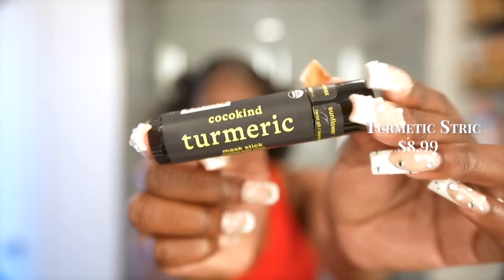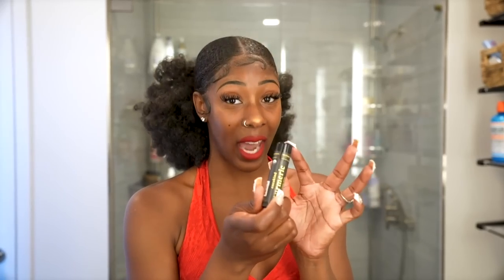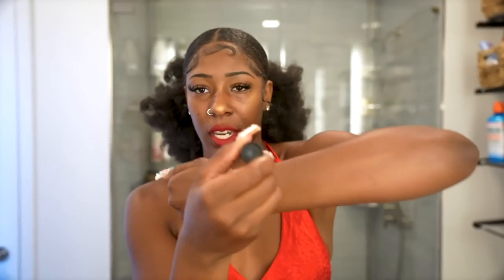I've also been hitting my skin with the Coco Kind turmeric stick at night and in the morning. I apply it to targeted areas and let it sit. On a consistent basis, I notice my marks start to fade a lot faster, so this is a staple for me.